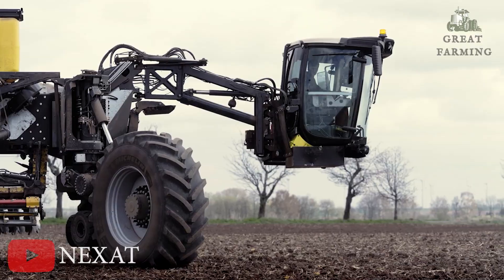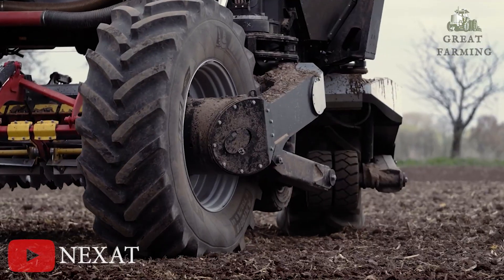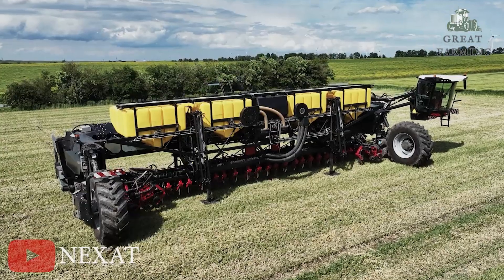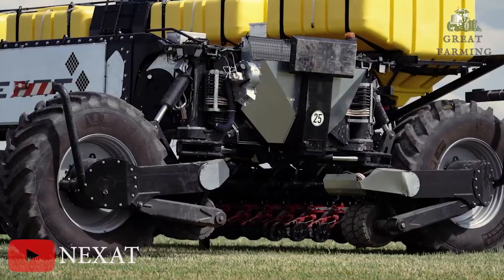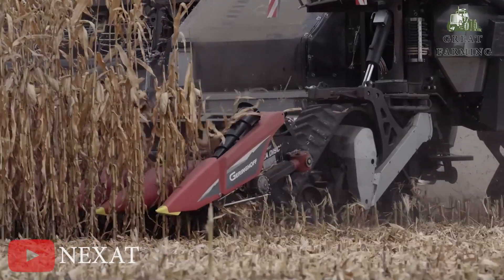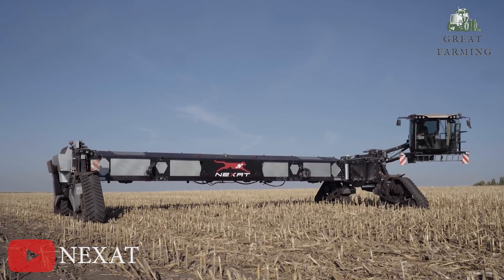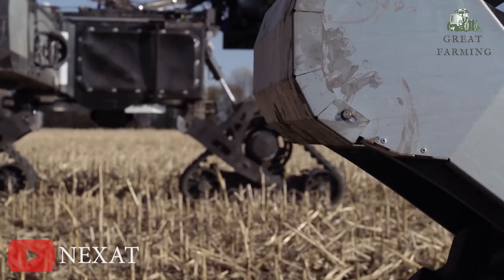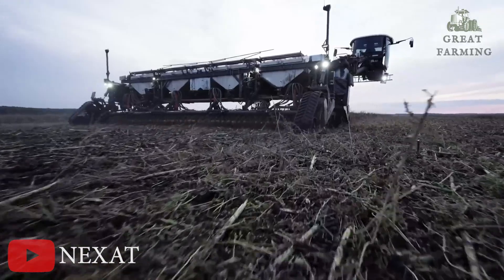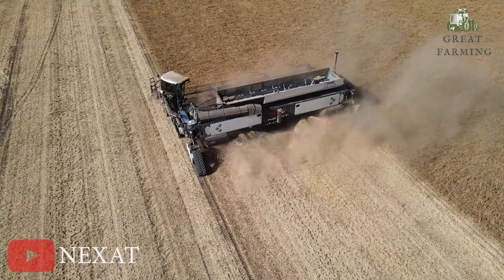Imagine this: you are a farmer toiling away in your fields surrounded by a mishmash of tractors, plows, and harvesters. It's a cacophony of agricultural machinery that could put a symphony to shame. But fear not, dear friend, because Netsat has a plan. Enter the Netsat revolution, a groundbreaking, holistic crop production system that's about to shake things up like a jittery scarecrow.